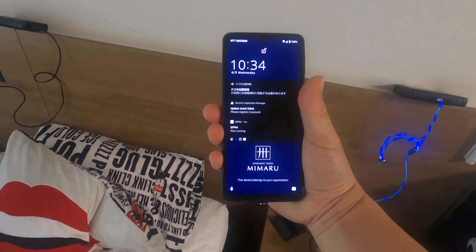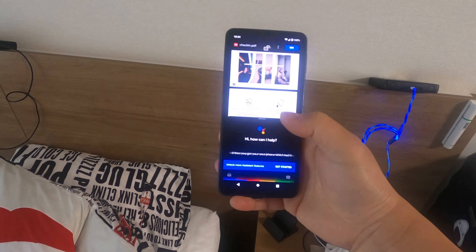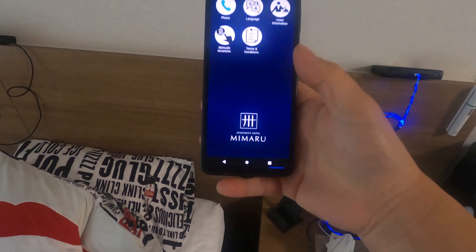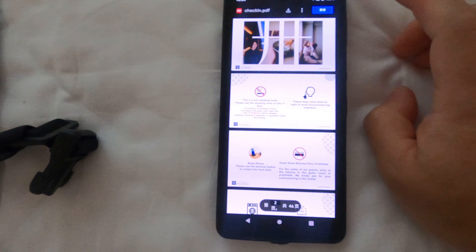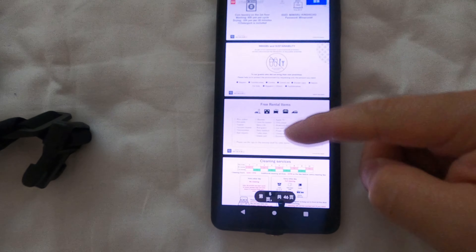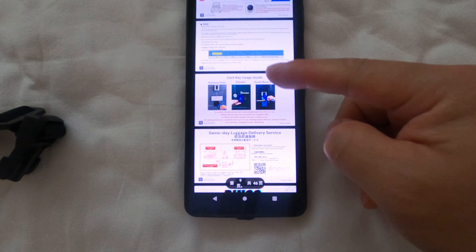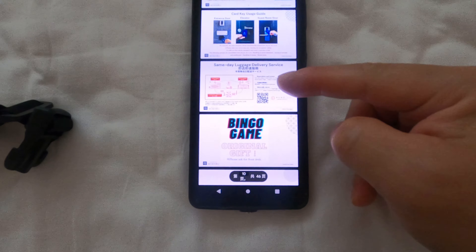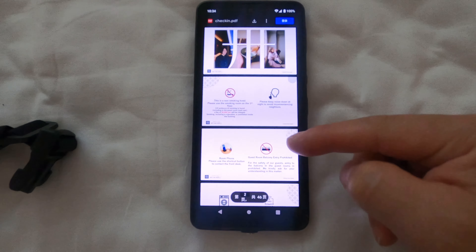You get your own phone which has a directory of how to use most things in the hotel. It will tell you all about the hotel — like day cleaning, how to use your card, same-day luggage, and much more.